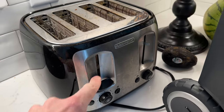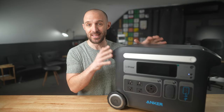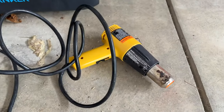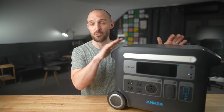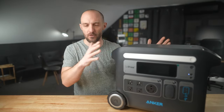Just about everything I've thrown at this unit — from circular saw to heat gun to toaster to TV to even my server rack — was powered by the Anker Powerhouse 767 with ease and zero issues, thanks to that 2400-watt max capacity on the AC ports. That's really impressive and should be capable of powering just about anything in your home or even on the job site.